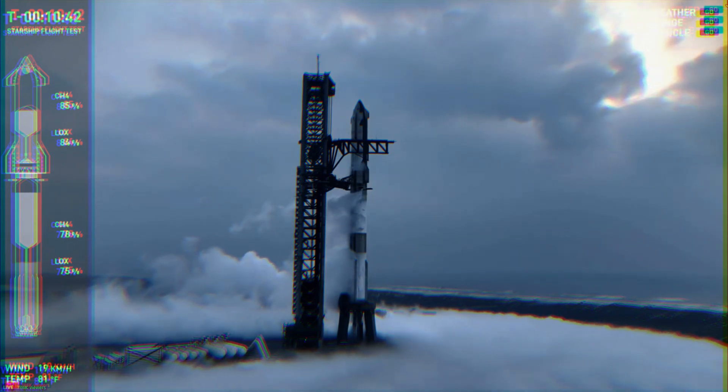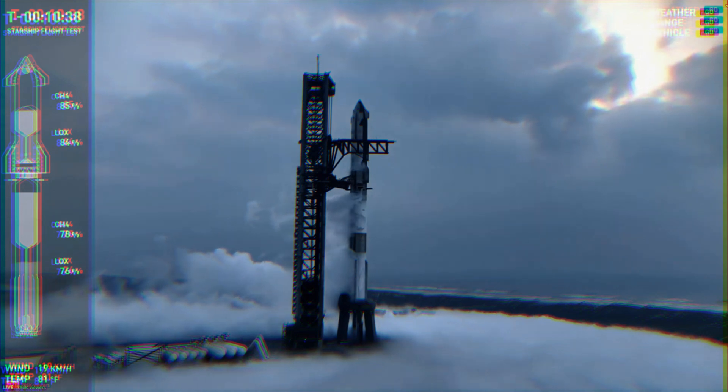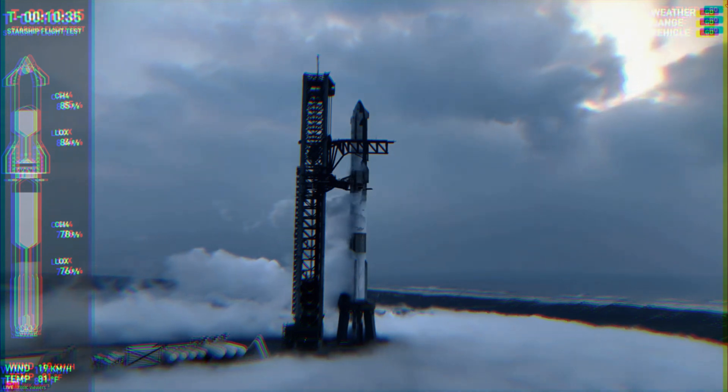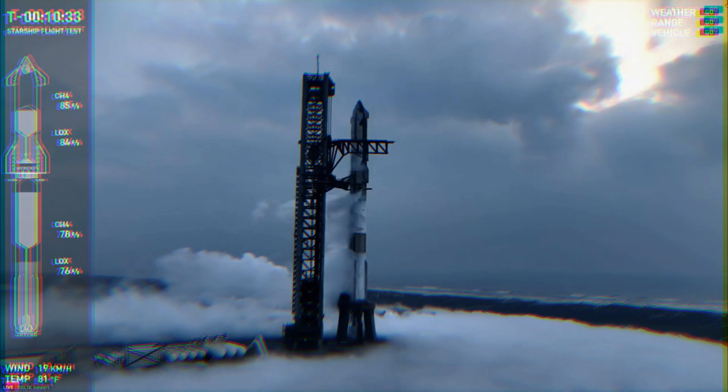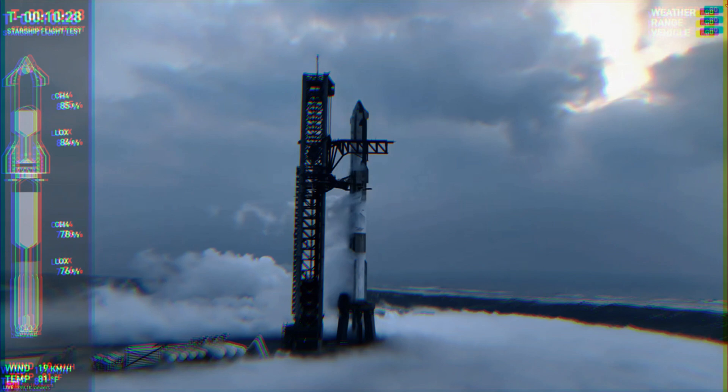It looks a little bit cloudy, but weather is not a concern today. Really light winds. We only had about a 5% chance of violation when we started this morning, and that's held. So everything continuing to look really good for launch so far.